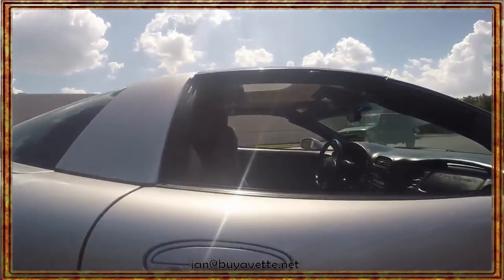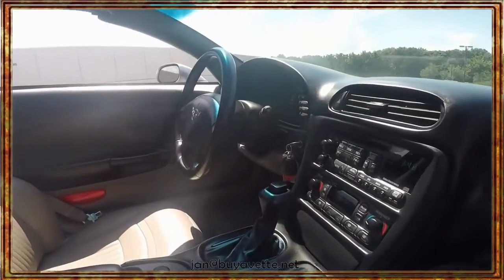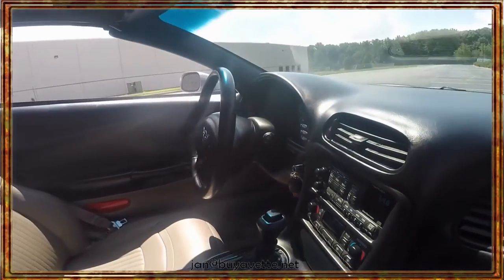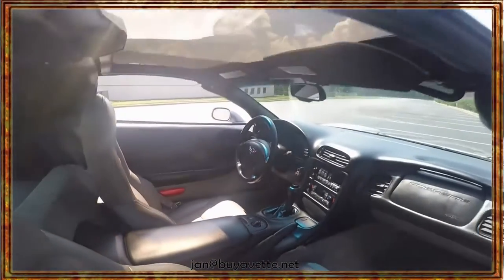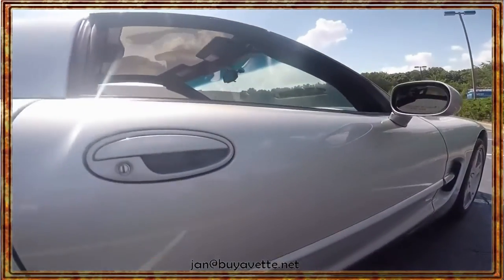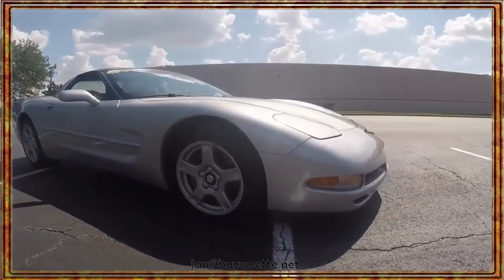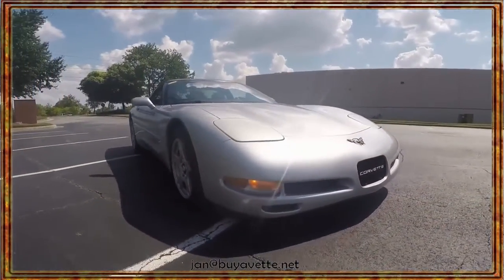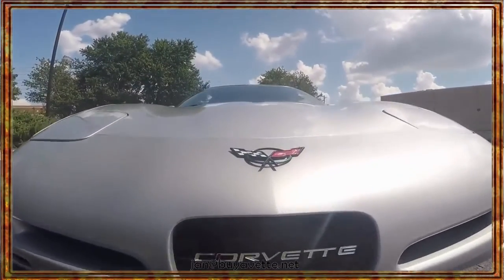Here we are going to take a quick look at the interior so you can see how nice this car is. Beautiful glass top, clean like I haven't seen many of them. And just walking around this car, you can see the paint is nice and shiny — beautiful from every angle. Nice wheels, clean up front.